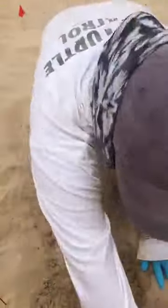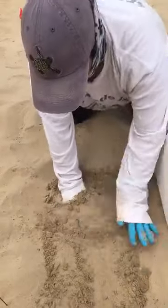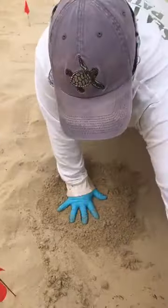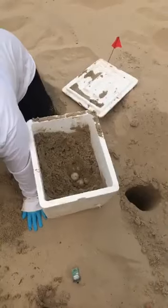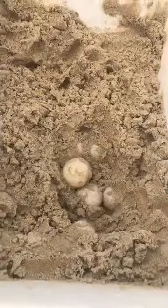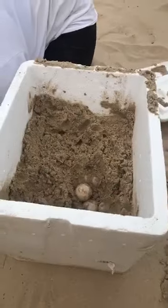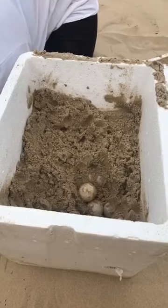A question coming in from Lily, who is five years old — she wants to know how the sea turtles end up on the land. During nesting season, which is what we are in right now on South Padre Island, those mama turtles are going to crawl out of the ocean and come up onto the beach to lay their eggs. Just like they use their little flippers for swimming, they can also use them to crawl up onto the beach.